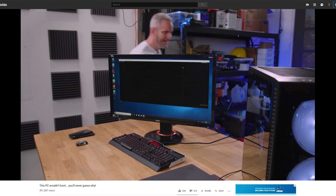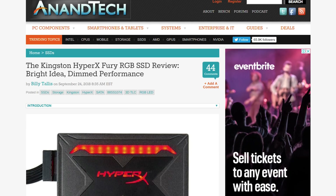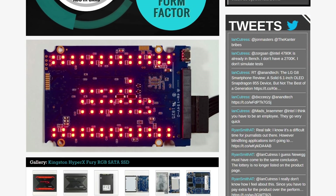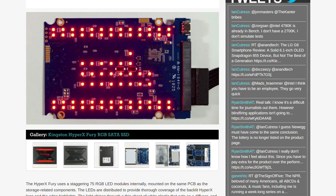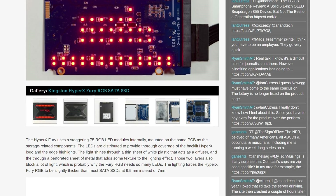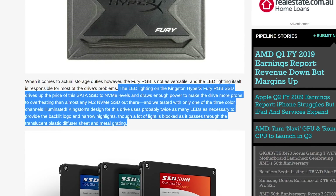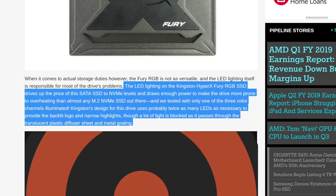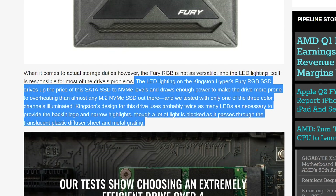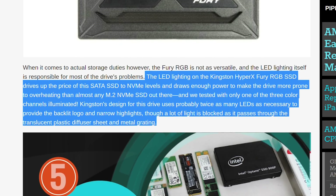The issue Jay had with his drive was entirely down to the LED lighting — with it disabled, the drive worked perfectly fine. The Kingston Fury X uses a staggering 75 RGB modules, all mounted on the same PCB as the storage-related components. Anandtech took it apart and showed us the internals: all the lights are on one side of the PCB while the controller and memory are on the other, meaning the heat generated by the lights is absorbed into the PCB and helps cook everything else. Anandtech concluded that the LED lighting drives the price of this SATA SSD to NVMe levels and draws enough power to make it more prone to overheating than almost any M.2 NVMe SSD, even when tested with only one of the three color channels illuminated. Kingston's design probably uses twice as many LEDs as necessary.